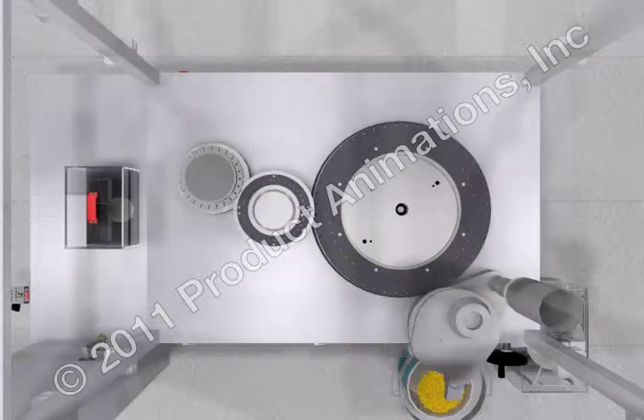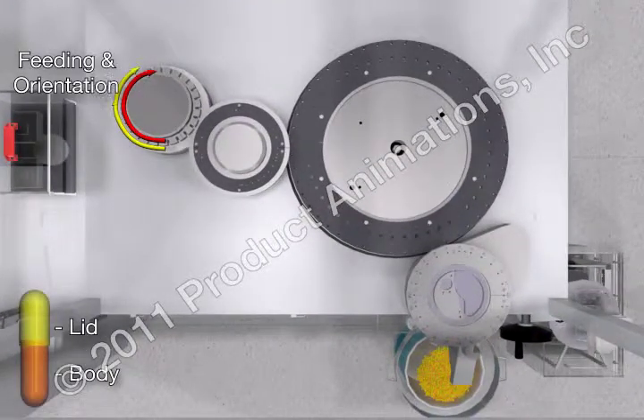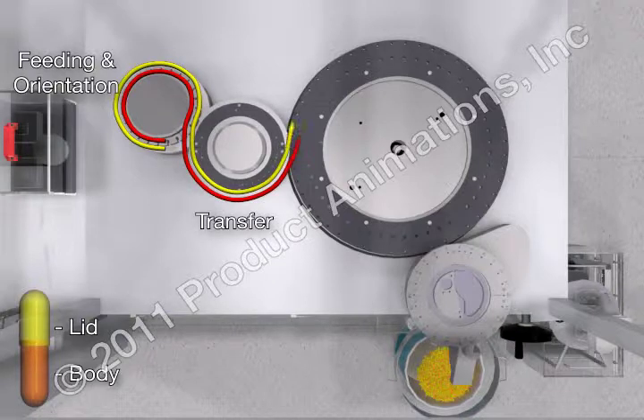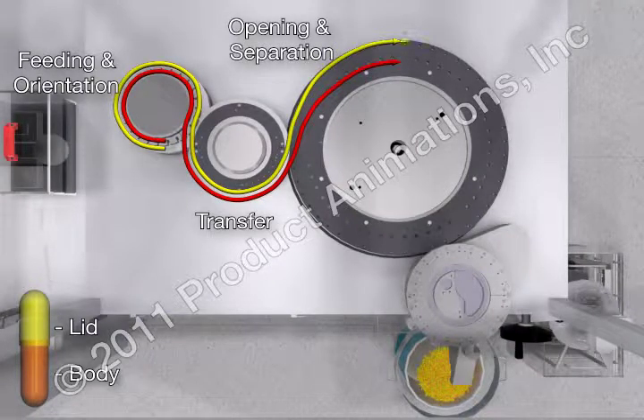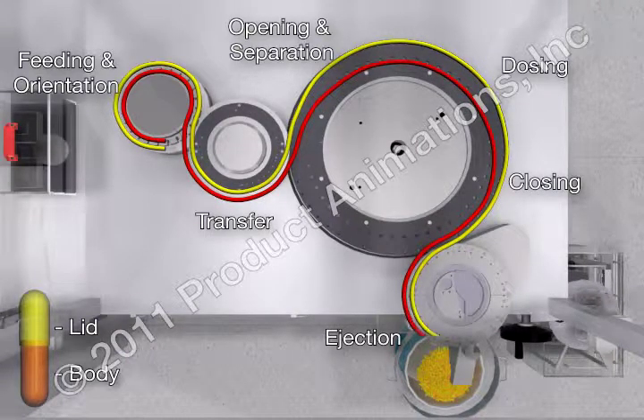Complete encapsulation is achieved through the following stages: capsule feeding and orientation, capsule transfer, capsule opening and separation, capsule filling or dosing, capsule closing, and capsule ejection.